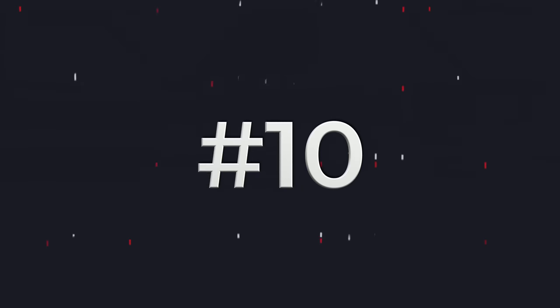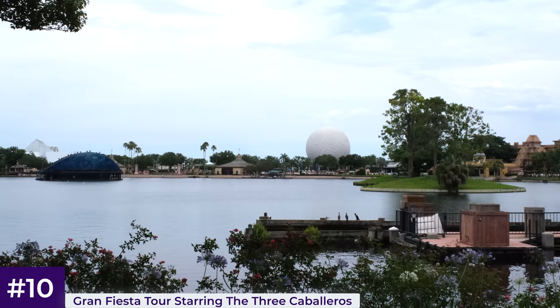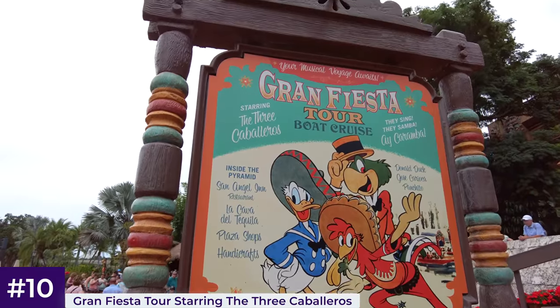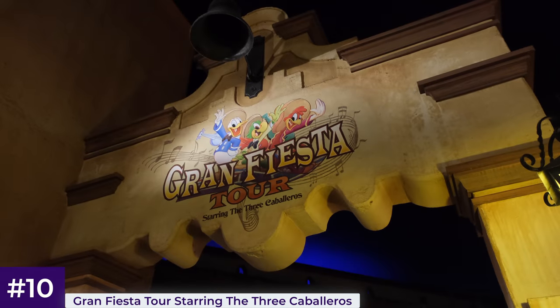To start off, we'll make our way over to Epcot's World Showcase section, specifically the Mexico Pavilion for the Gran Fiesta Tour, starring the Three Caballeros. Inspired by the similarly named movie from 1944, it's one of only three rides in Epcot's World Showcase. The attraction is housed within the pyramid, which is overlooked by a surprising number of guests.